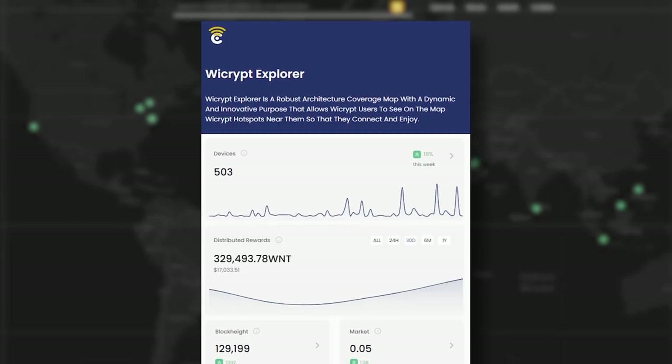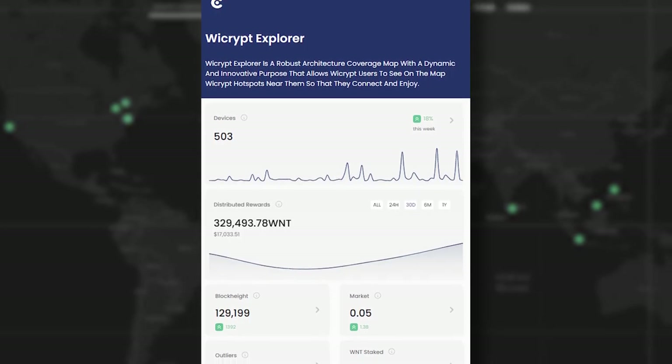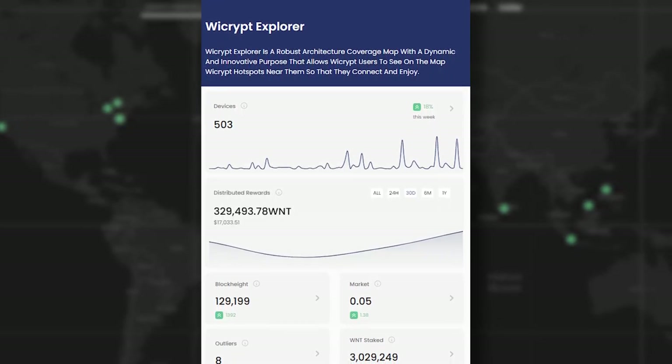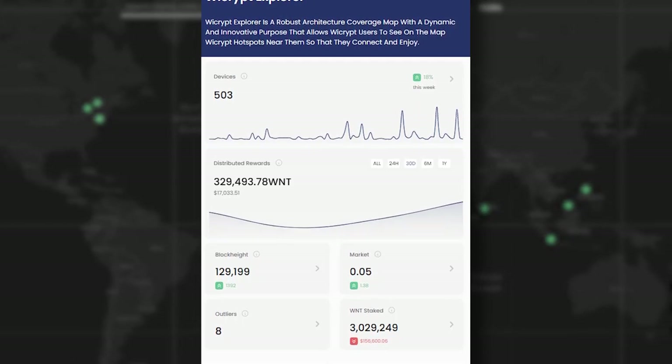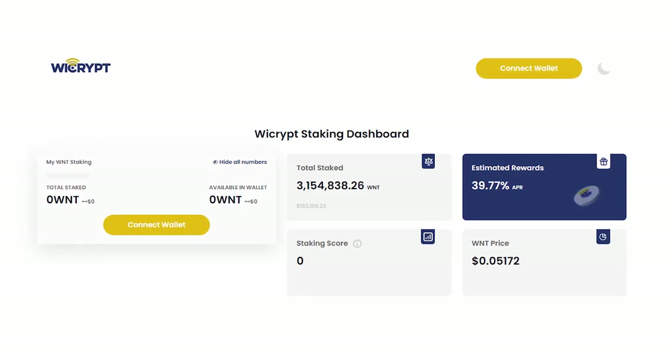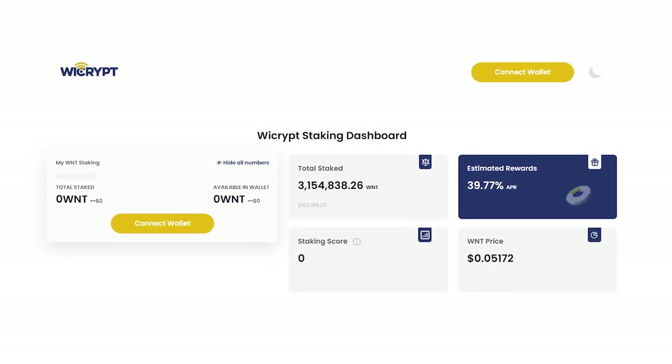You can actually check devices very similar to the Helium Explorer — almost identical — by hopping on at scan.ycrypt.com. That's their Explorer, which gives you information about their blockchain, the number of devices currently online, and how many rewards have been distributed over the last 30 days, 24 hours, etc. In order to earn with the Ycrypt miners, you need to have staked the WNT token, which I have unfortunately not done.